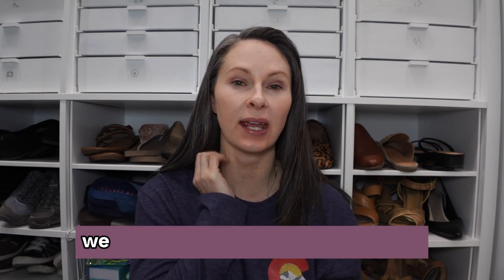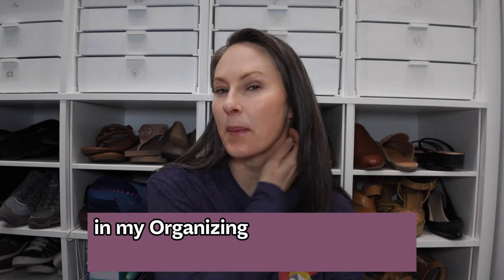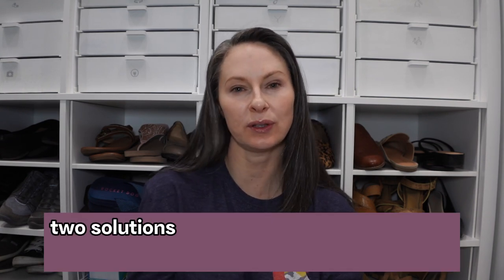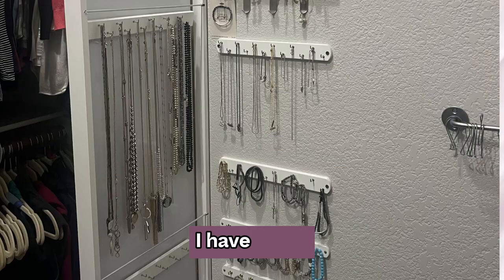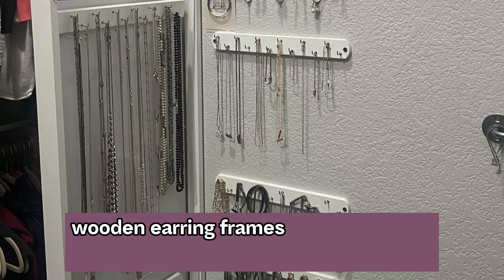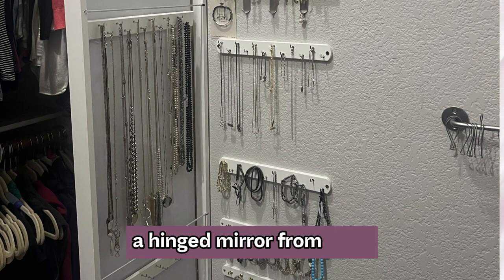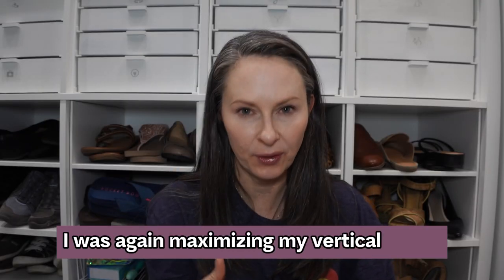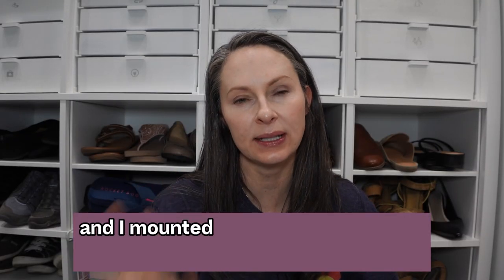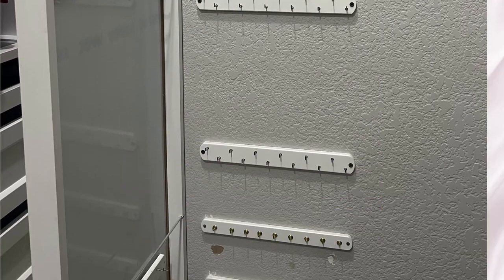Today is another solution where I actually have two versions. In my organizing belts video from yesterday I actually sneak-peeked one of the two solutions I'm going to share with you today. In that solution I have these wooden earring frames that I mounted behind a hinged mirror from Ikea, maximizing my vertical space.